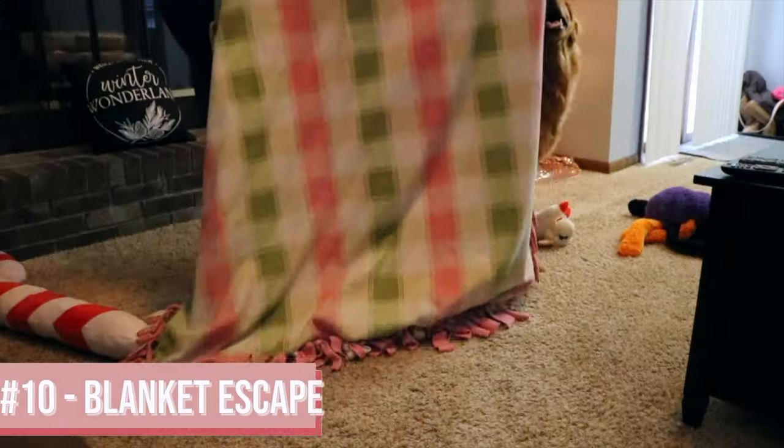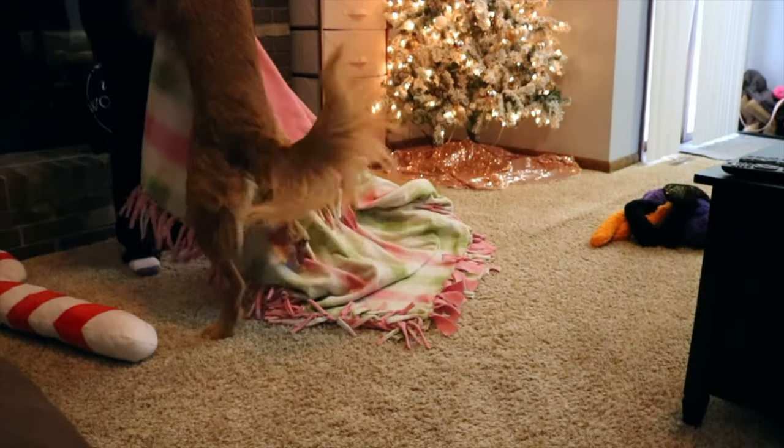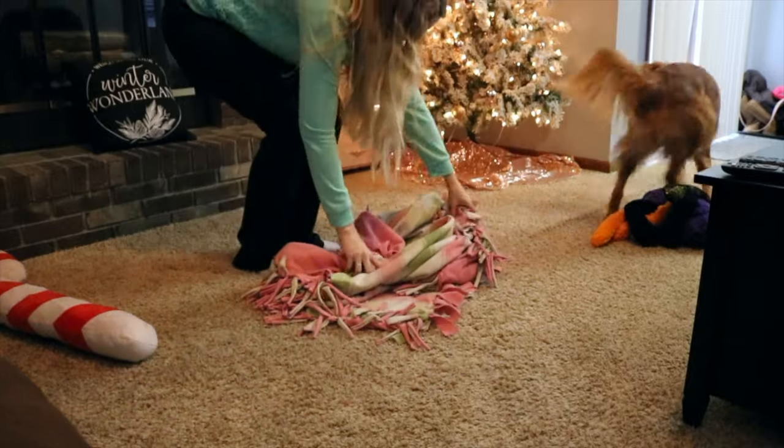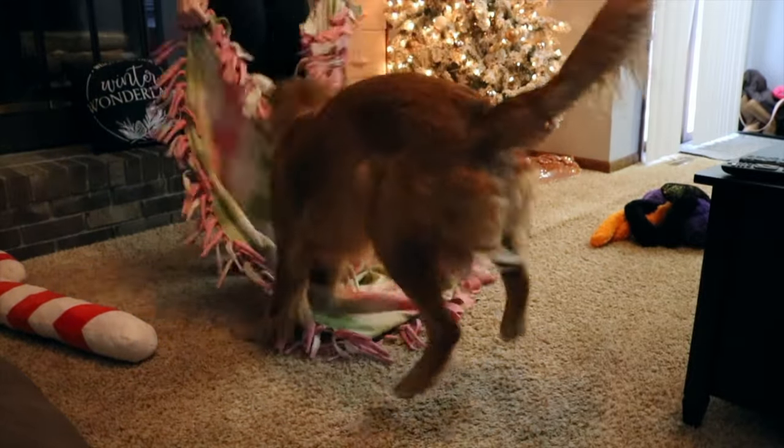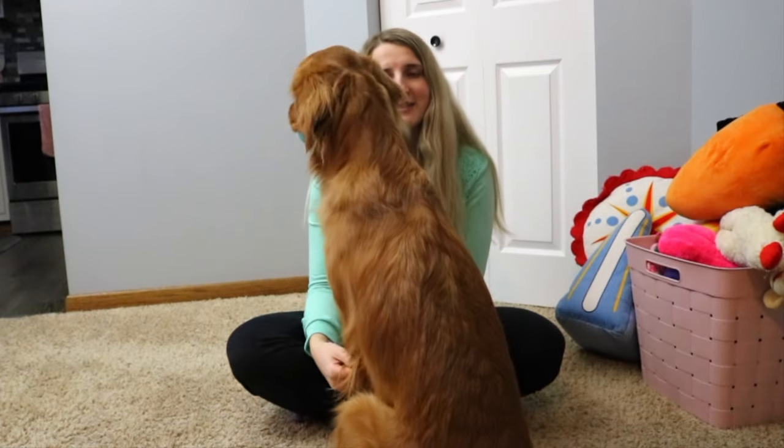The next game is to get out of the blanket. It works better if you have a bigger blanket, but we also used a smaller one when she was really little. We've done this with a blanket, a laundry basket when she was smaller, and with boxes. Basically you throw a blanket on them and they have to find their way out. She used to love doing this with the laundry basket but now she's obviously too big and would easily get out of it.